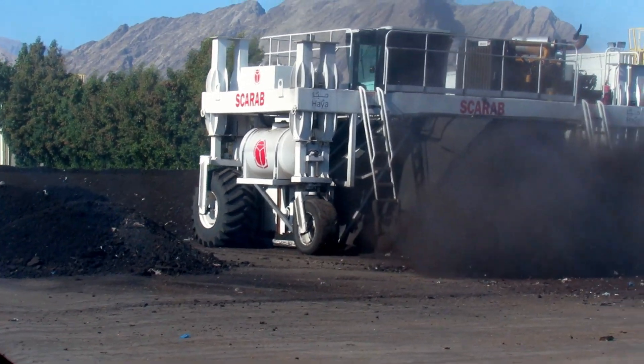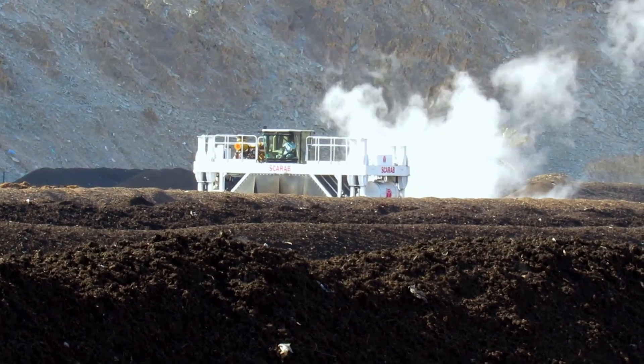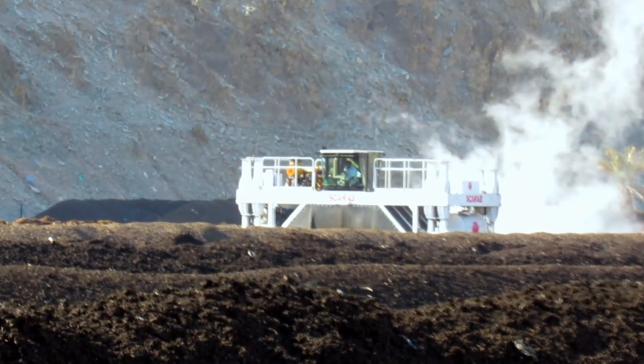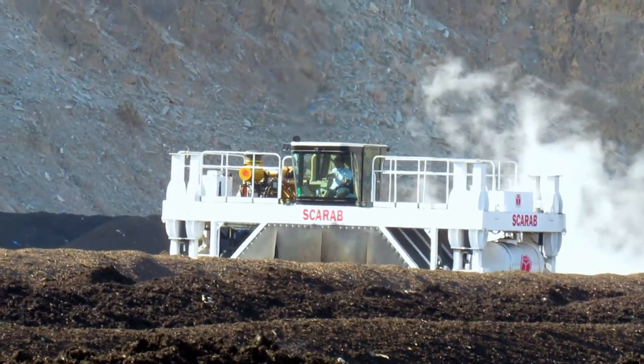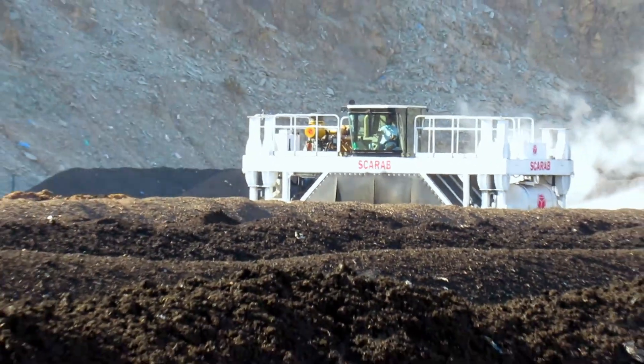For the first years of operation of this plant, inoculants were used to accelerate the composting process, but after suspending their use for a period they evaluated that they were unnecessary.